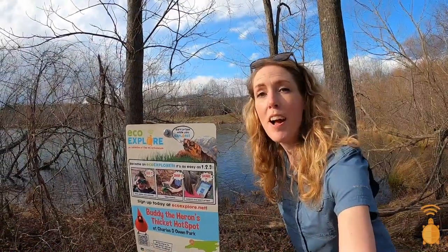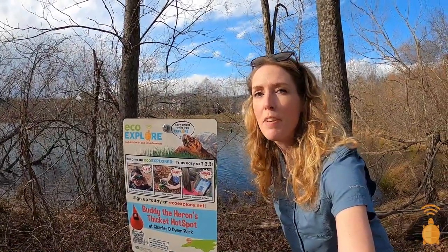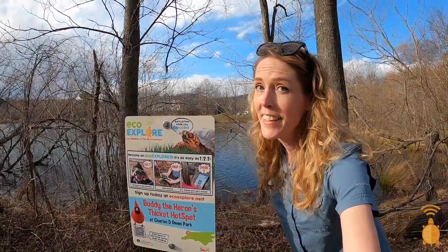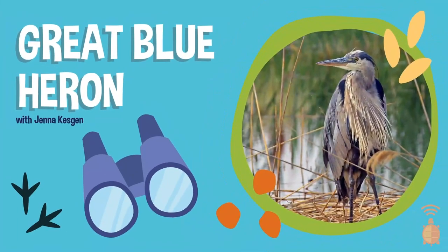We're at one of my favorite hotspots today, Charles D. Owen Park, to talk about one of my favorite birds. I like it because it kind of reminds me of a dinosaur. It's the Great Blue Heron.